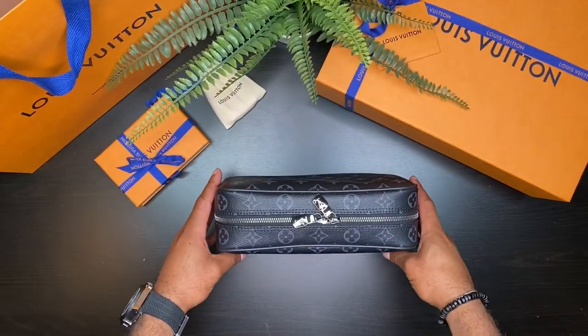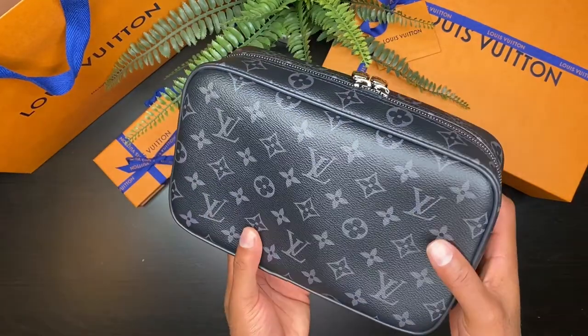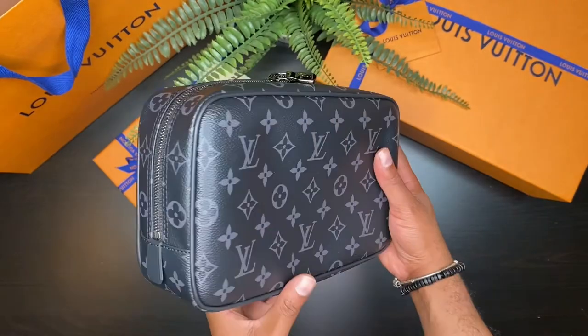If I'm not mistaken, GM stands for grand modèle and PM stands for petite modèle. Later on in the video I am going to be showing you a size comparison with both of them, because I also have the PM size. I am so happy that I finally get to purchase this one and add it to my collection. But before I give you a size comparison, let me give you a close up. The toiletry pouch GM is such a beautiful bag.